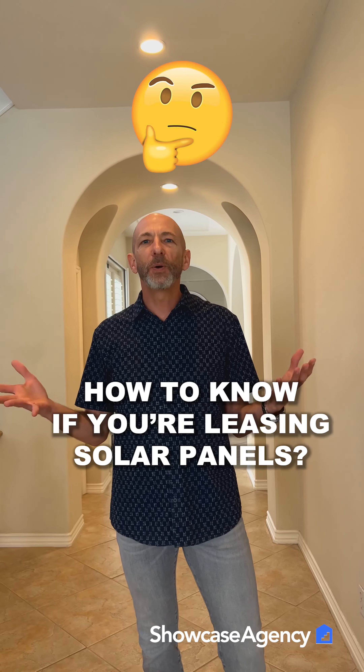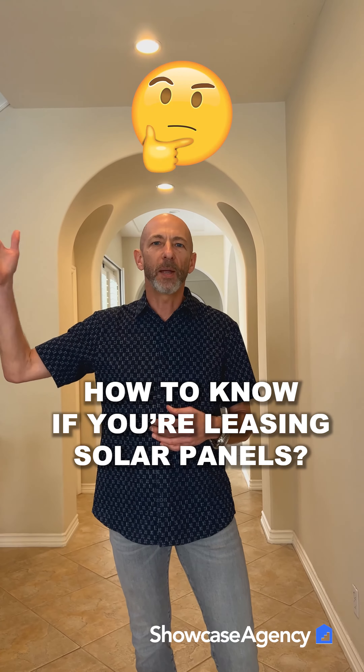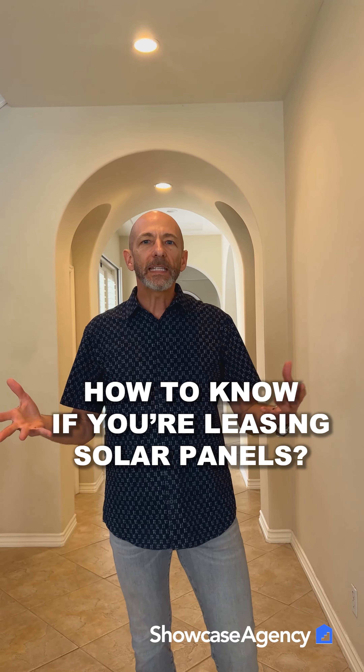Let's say that you're buying a property. How do you know if the solar panels on that property are a lease instead of where the seller actually owns them outright? The listing agent is supposed to disclose in the listing if the solar panels are leased. So you should know, or your agent should know, by looking at the listing — but sometimes listing agents don't disclose. They forget or whatever.